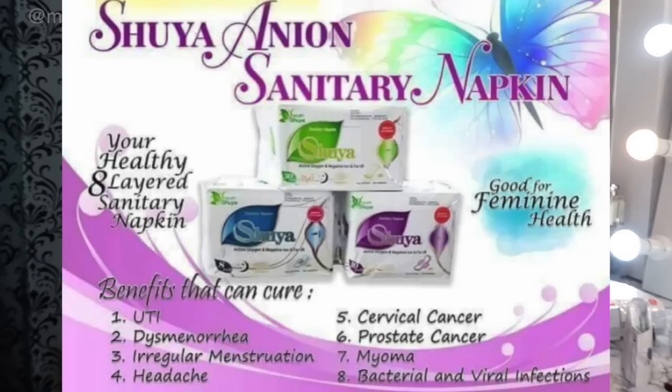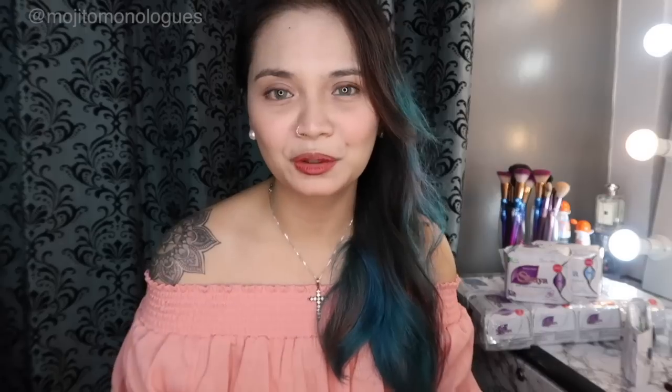If you look at Shuya seller ads, they list benefits like helping people with UTI, dysmenorrhea, myoma, and even cervical cancer. But I don't want to touch that subject yet because I've only used it for one period cycle. Health benefits like those take longer to observe, so I'll continue using it and update you on any improvements in dysmenorrhea or other body changes I notice.